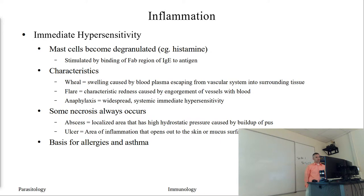The characteristics of this type of response are wheal, flare, and anaphylaxis. Wheal is a swelling caused by blood plasma escaping from the vascular system into surrounding tissue - a very rapid swelling. Flare is the redness caused by the engorgement of blood vessels, which are becoming leakier and enlarging to increase blood flow. Worst case scenario is anaphylaxis, the widespread systemic type of response where your entire body goes into this process, which could ultimately lead to death if not treated quickly.